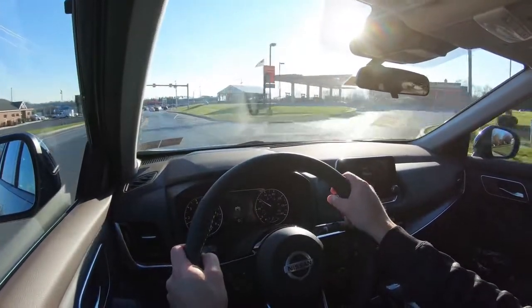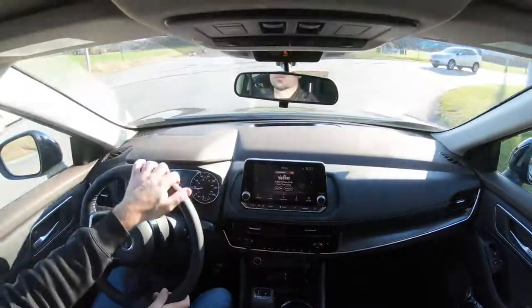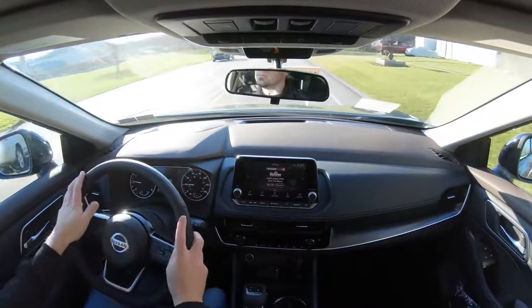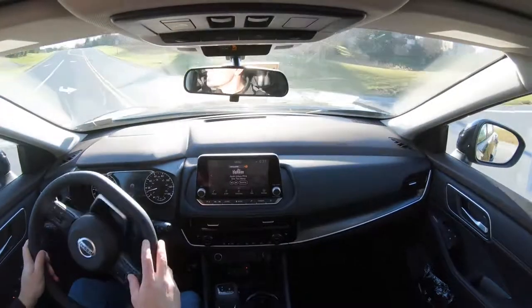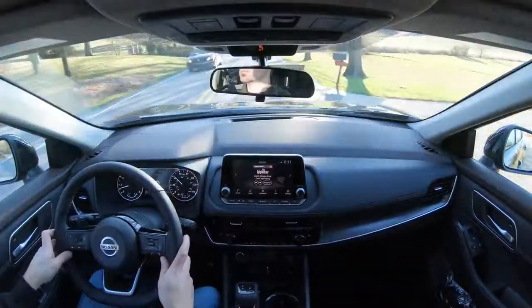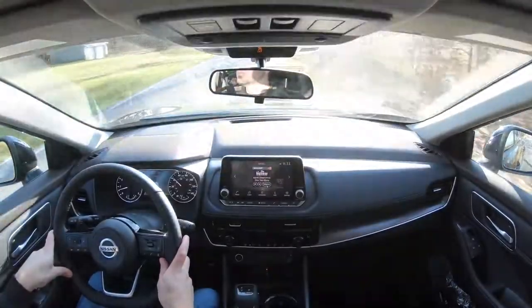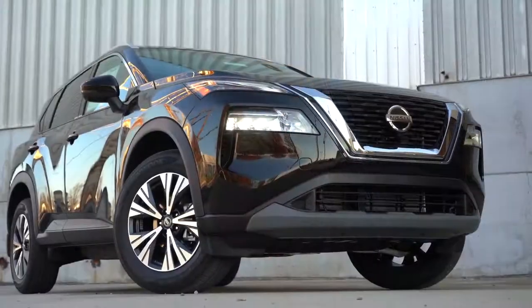Steering feel is perhaps the first thing I really wanted to notice on this new Rogue. In past reviews the Rogue had the loosest, numbest steering feel imaginable, but now it is a completely different vehicle — definitely a very nice weight to the steering, dare I say even on the heavier side, which better helps point you in the direction you want to go. Cabin noise is fine, visibility is fine for a smaller SUV, and the Platinum trim adds a head-up display projecting speed, speed limit, and safety info onto the windshield. That rounds out the performance segment.